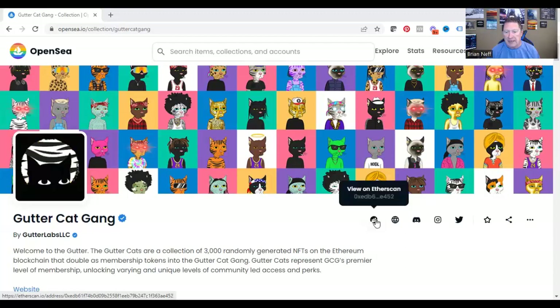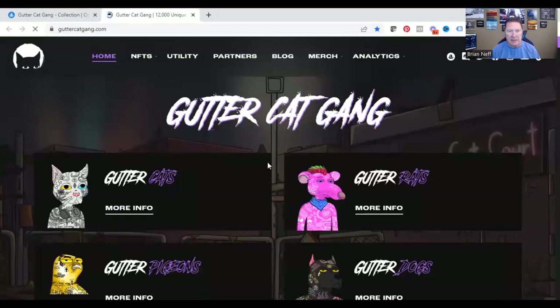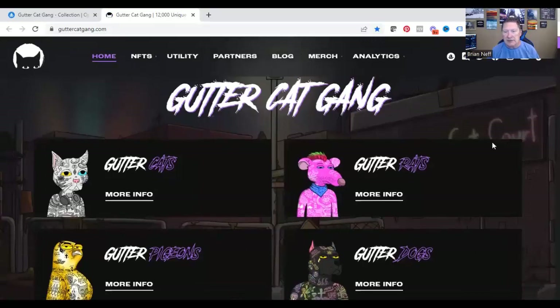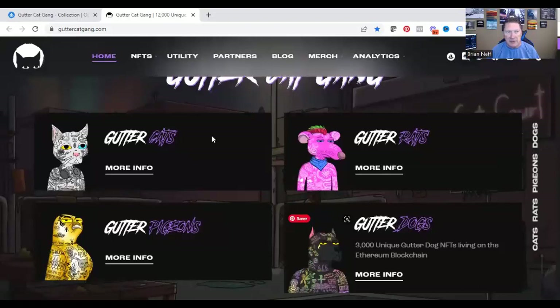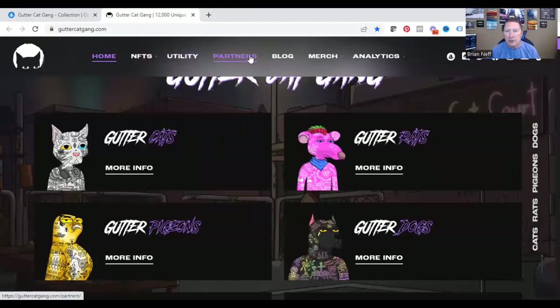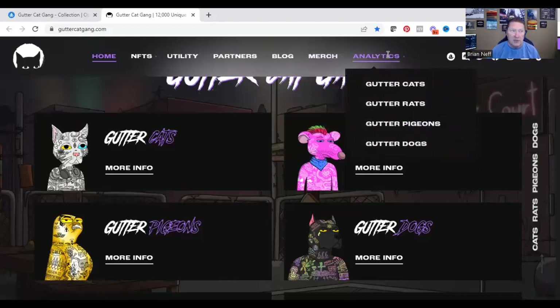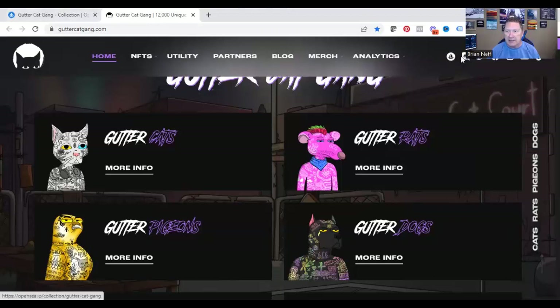You can actually look at their contract on Etherscan right here — you can click on it and it'll pull up the actual contract. Let's also take a look at the website. There's the Gutter Rats, the Gutter Pigeons, the Gutter Dogs, all the different utilities they have in the project, who the partners were. They have a blog, merchandise, and analytics of the rarest ones out there. They've also got links back to OpenSea, Discord, Facebook, Twitter — all the social media channels.